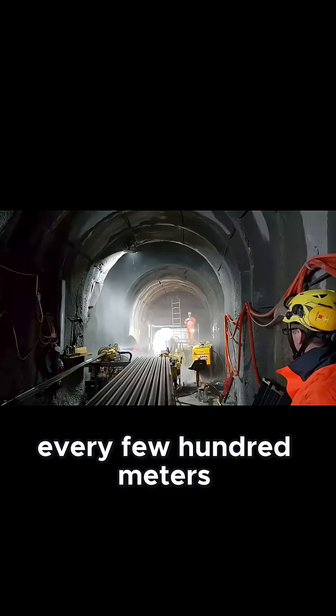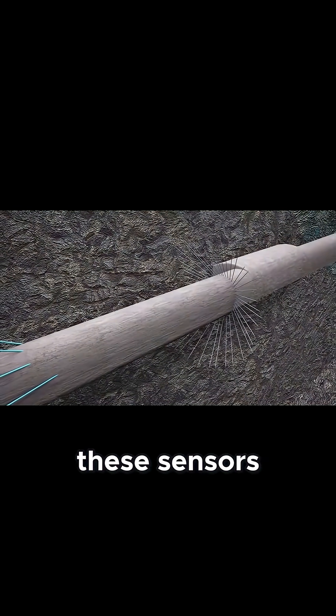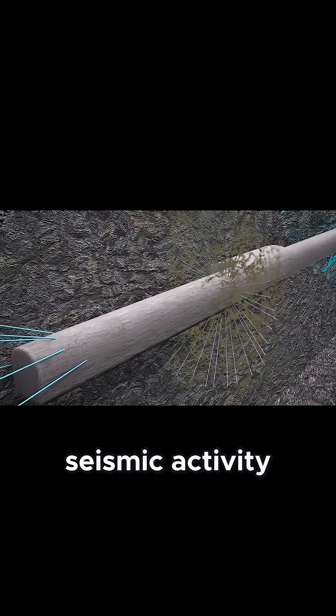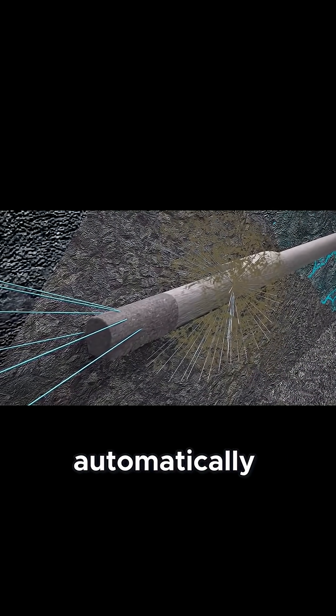Every few hundred meters, earthquake sensors were installed along the walls and tracks. These sensors talk to the train in real time. The moment seismic activity is detected, even from miles away, alerts go out and the train begins emergency braking automatically.